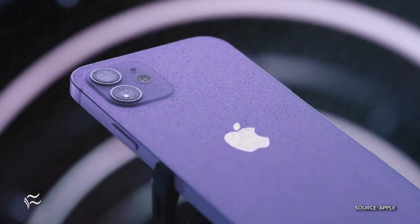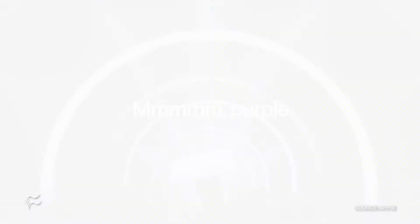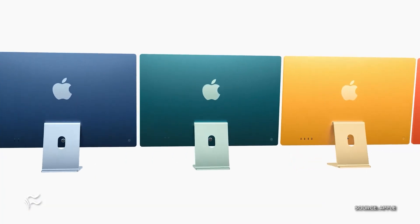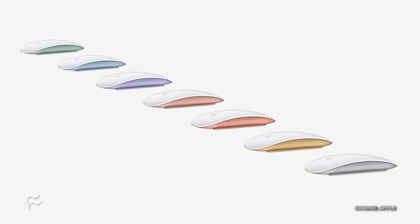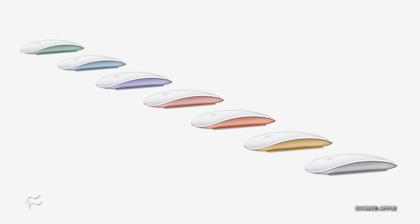Everything caught my attention today, especially the purple iPhone 12, which is going to be out later this month. And the colors of the iMacs — there are seven colors, and it reminds me of back in the nineties with the iMac G3 and all those bright colors and pastels. Now there's seven different colors: pink, purple, blue, green, yellow, silver, and orange.